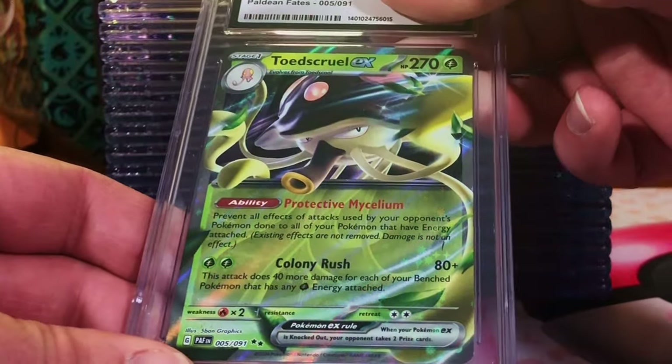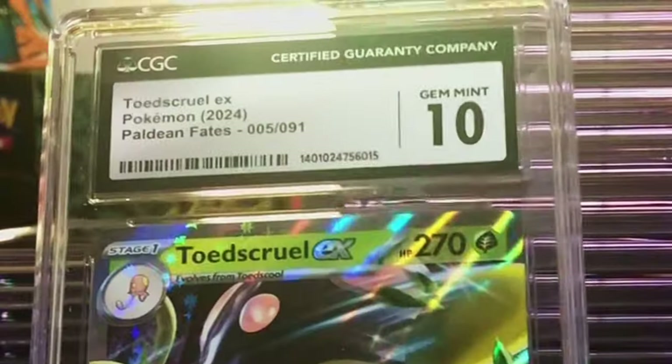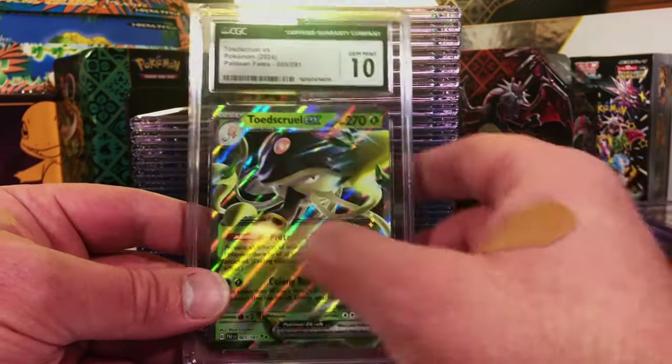Another Toadscroll EX — the back was a little off, so 9.5 to be safe. Another Gem Mint 10! We do so good on this channel with the grades. This is wild.